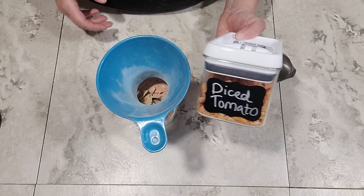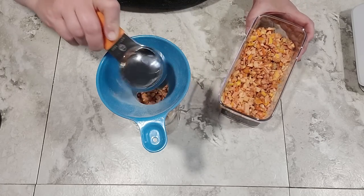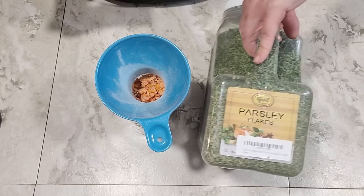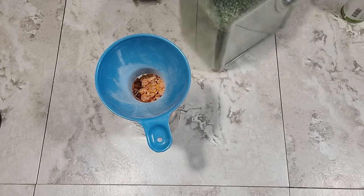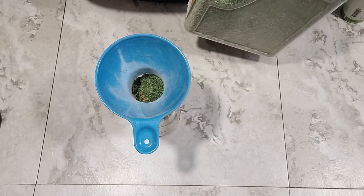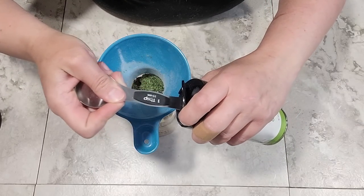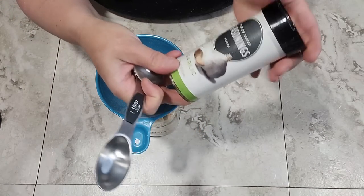I'm also going to use a third of a cup of diced tomato, just to give a little bit of tomato chunkiness to the sauce. The next ingredients are a tablespoon each of a couple of seasonings — dried parsley flakes and freeze-dried diced garlic. I love garlic and this stuff smells amazing.